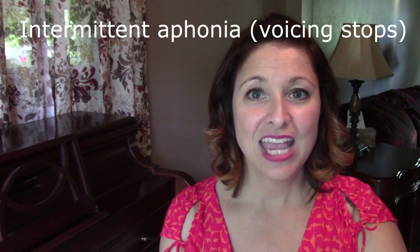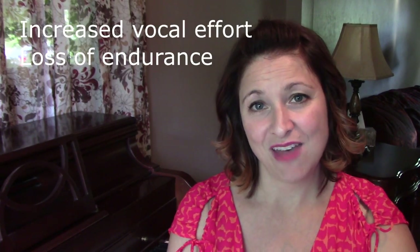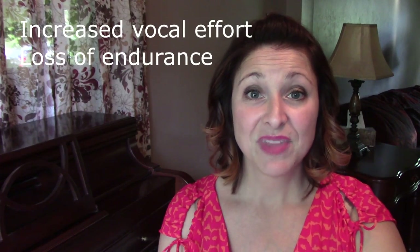Intermittent aphonia, in which voicing stops involuntarily for a fraction of a second or longer — it just cuts out on you. Increased vocal effort and loss of endurance. The singer may no longer be able to withstand the same rigorous training or performing schedule as before. The voice may feel sluggish, heavy, unresponsive and over-pressurized.